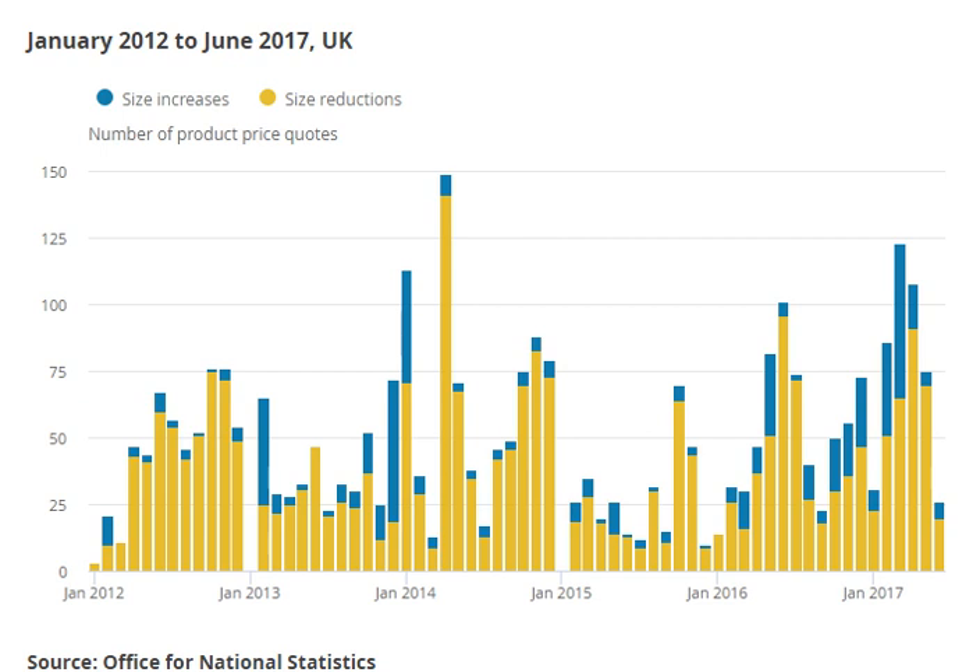In economics, shrinkflation is the process of items shrinking in size or quantity while their prices remain the same or increase. Shrinkflation is a rise in the general price level of goods per unit of weight or volume, brought about by a reduction in the weight or size of the item sold. The price for one piece of the packaged product remains the same or could even be raised.